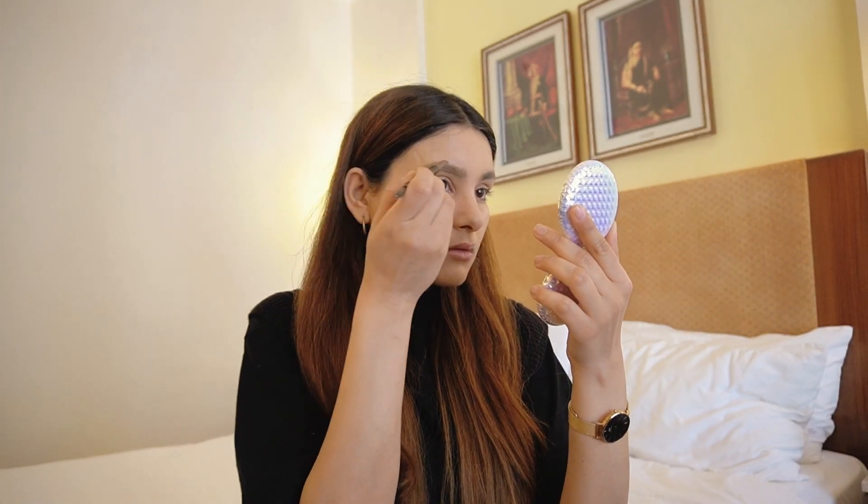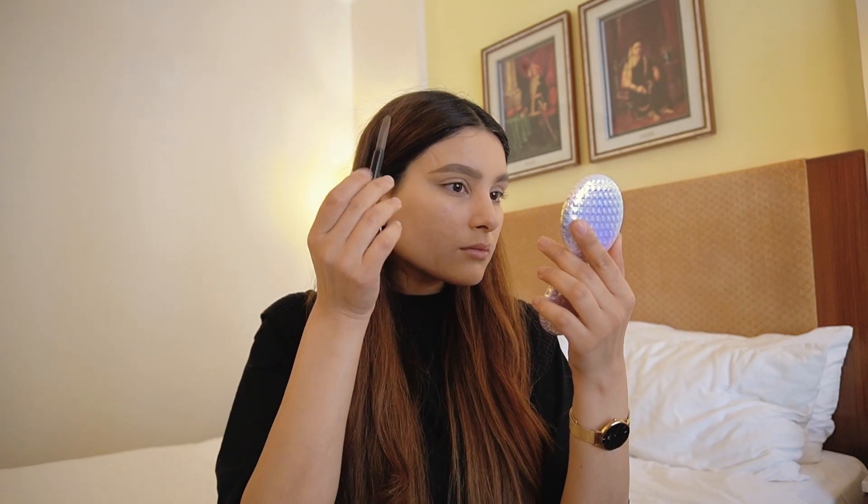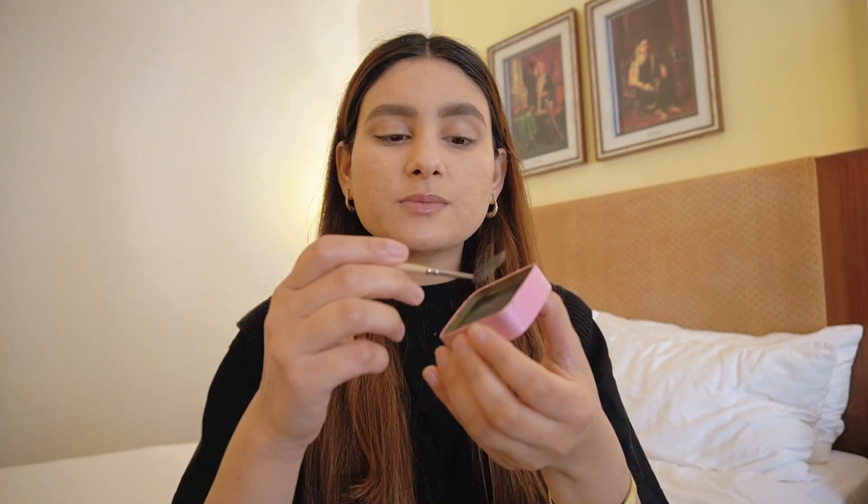Now I'm going to do my brows, which is my favorite part of the makeup routine — it instantly transforms your whole face. I'm not going crazy with my brows, just some light filling in with a brow pencil and then setting it with a brow soap. I'll brush my brows in an upward direction to make them more fluffy and natural, since we're aiming for a natural look.